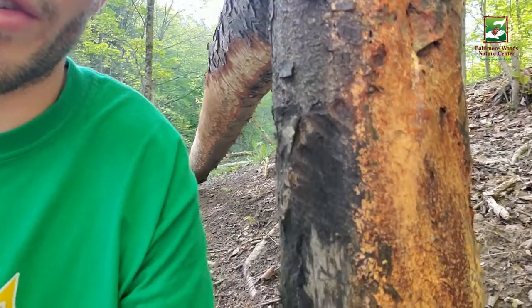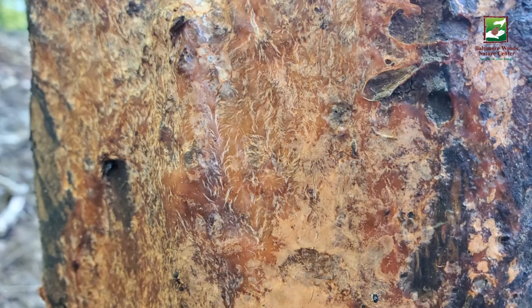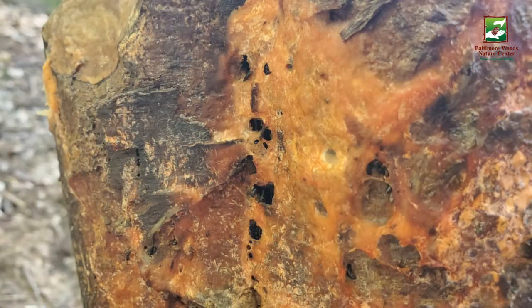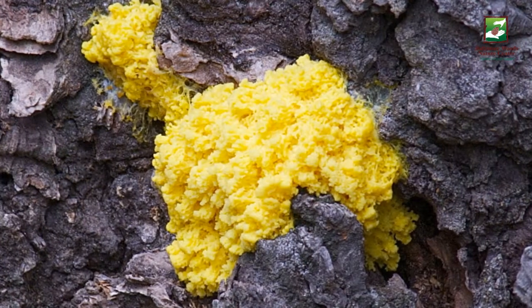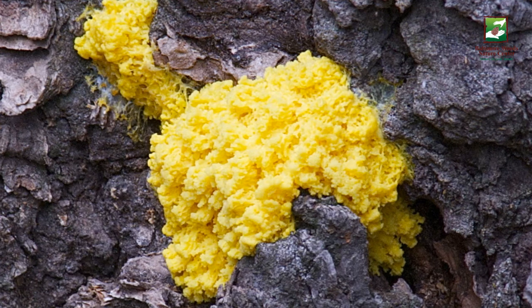This orange stuff is called slime mold. Now I realized that this thing is not much to look at. In fact, it looks kind of gross, but this is just one example of a slime mold that we could find here in central New York. Others include this one called Steminitis or the Chocolate Tube slime mold. Or this one called Fuligo or Dog Vomit slime mold. Or if you want to be a little bit more appetizing with it, you could say Scrambled Egg slime mold.